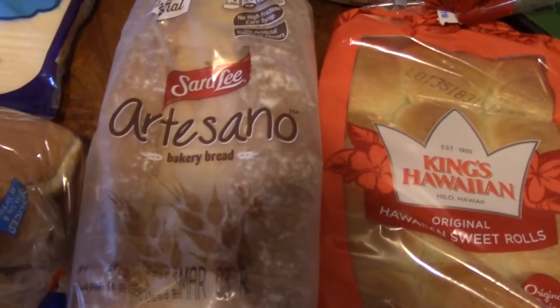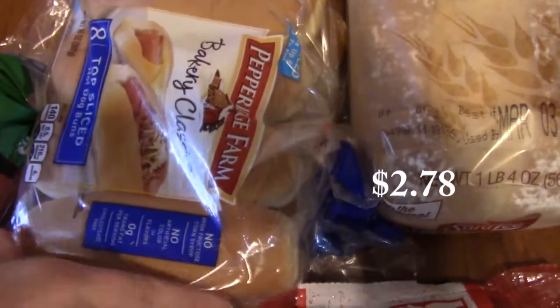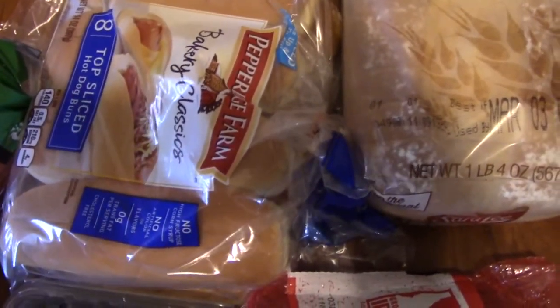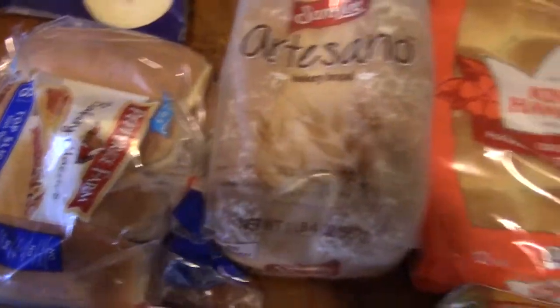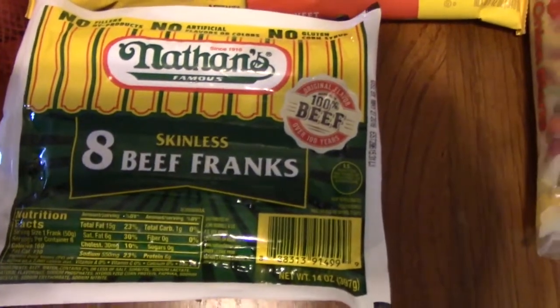Next we have some top-sliced hot dog buns — Bakery Classics — which go with the Nathan's Skinless 8 Beef Franks I got, and we'll be having those this coming week.